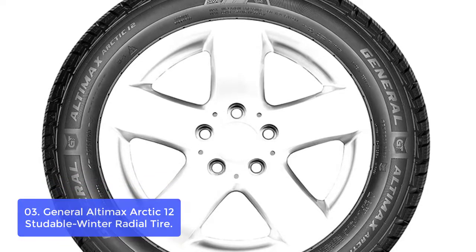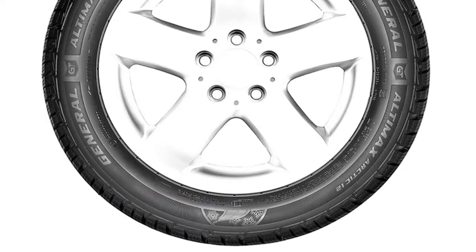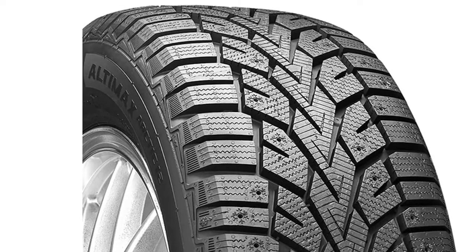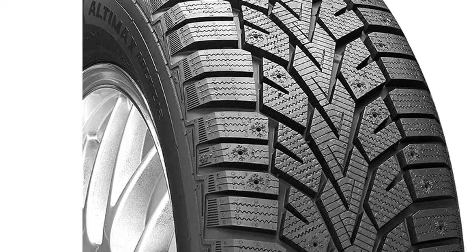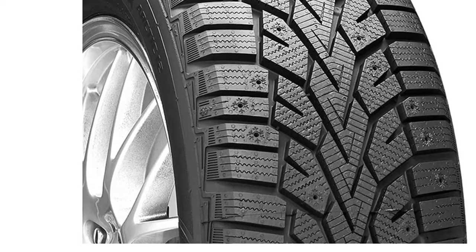The General Altimax Arctic 12 is a studdable winter tire created for coupes, sedans, SUVs, and crossovers. The high-void angled tread grooves effectively evacuate water and slush from the tread to resist hydroplaning. The Altimax Arctic 12 features optimized angled block edges and straight sipes in the center of the tread for additional biting edges to grab snow and increase traction in slippery conditions. It provides long-lasting traction on snow, slush, and mud while offering excellent fuel efficiency.